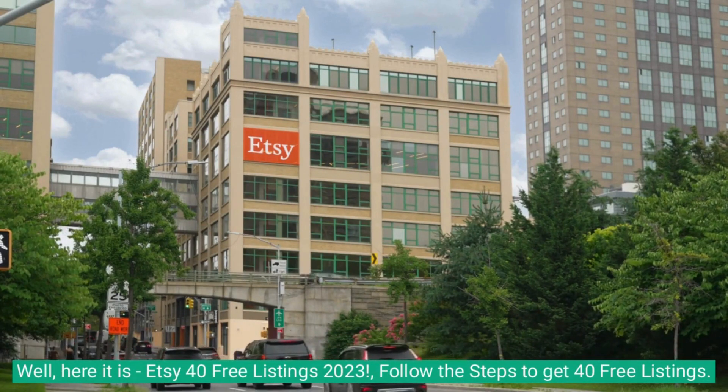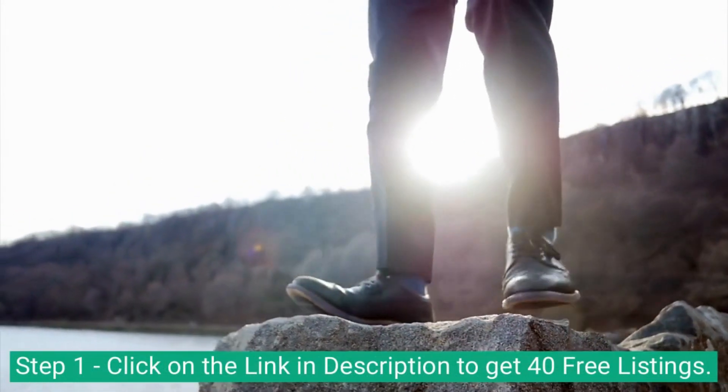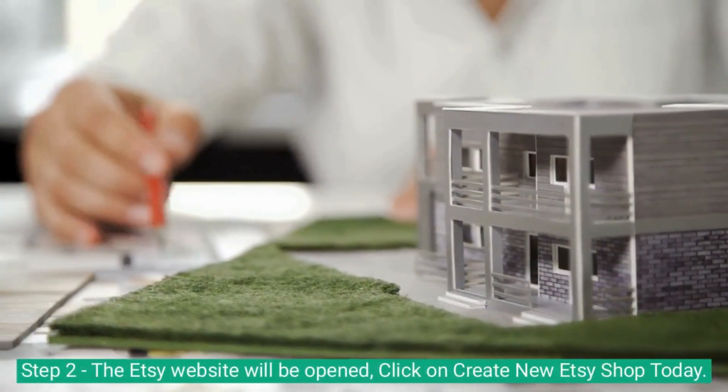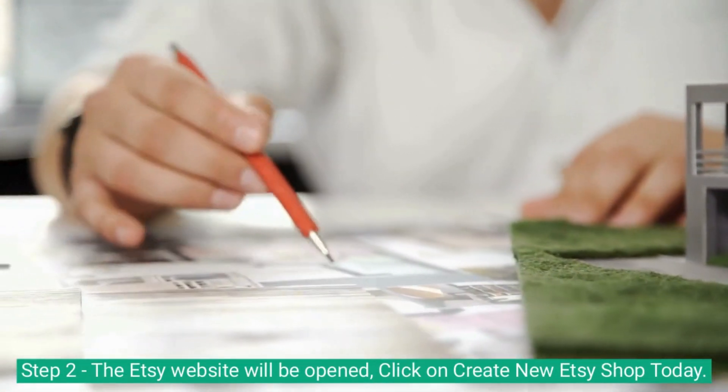Follow the steps to get 40 free listings. Step 1: click on the link in description to get 40 free listings. Step 2: the Etsy website will be opened — click on 'Create new Etsy shop today.'